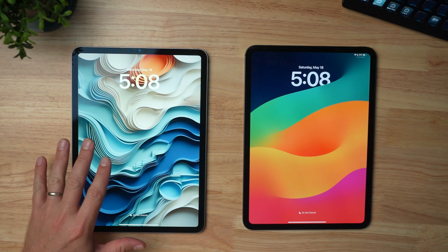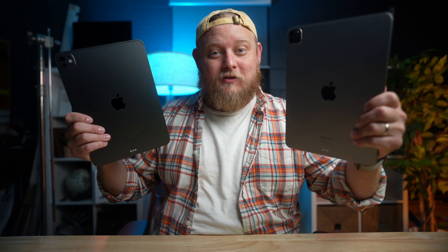In my hand I have the M2 iPad Pro and the M4 iPad Pro. Which one of these two devices is going to be for you? Let's talk about it.